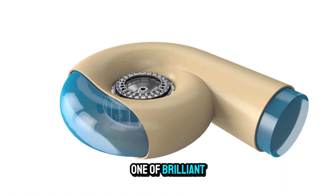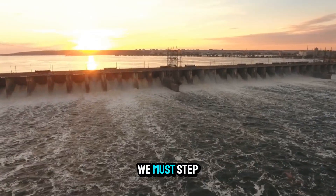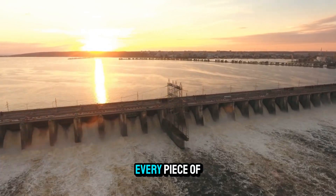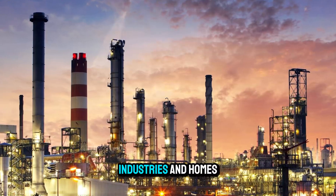Its story is one of brilliant design, relentless refinement, and global impact. To understand it, we must step inside the dam, follow the path of water, and explore how every piece of this remarkable turbine comes together to power cities, industries, and homes.